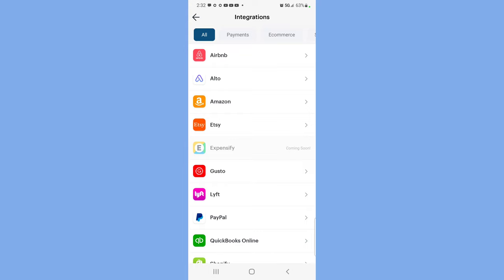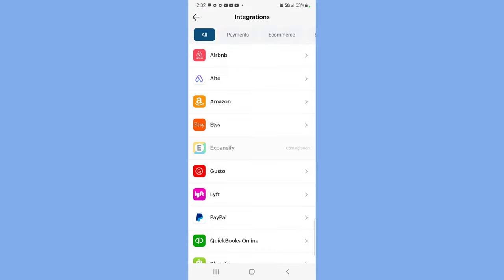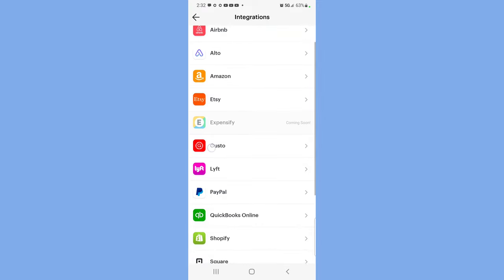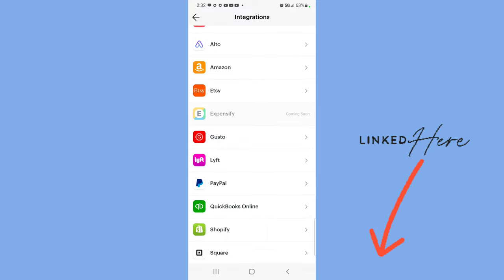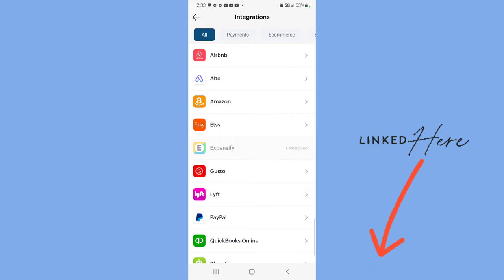North One Bank is integrated with all of these software platforms — popular platforms where people make a lot of money. We've got Gusto, Airbnb, Etsy, PayPal, QuickBooks, Shopify, and Stripe. So this is a really good bank for entrepreneurs to quickly get an account.